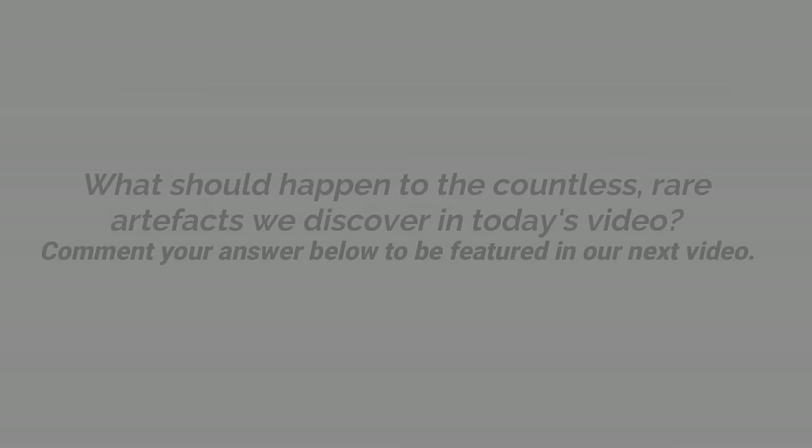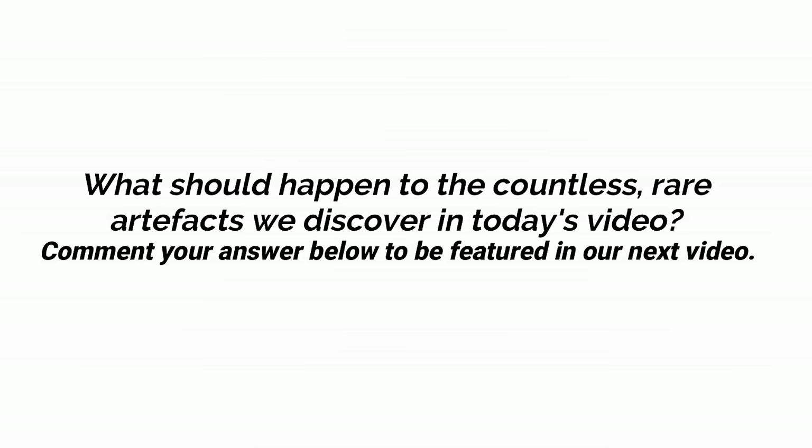This week, we want to hear your opinions on what should happen to the rare artefacts we discover in this video. Let us know to possibly feature in our next upload.